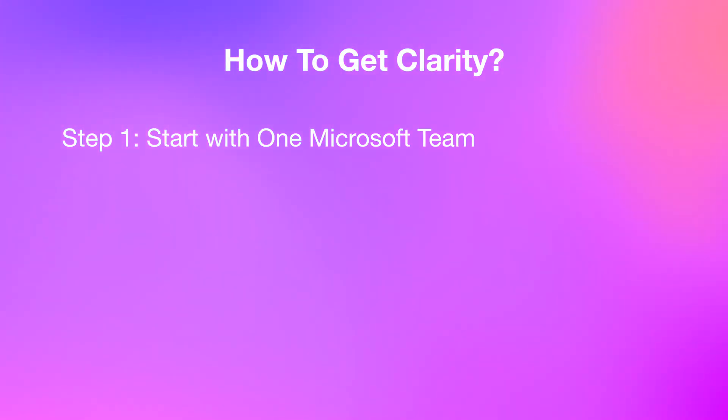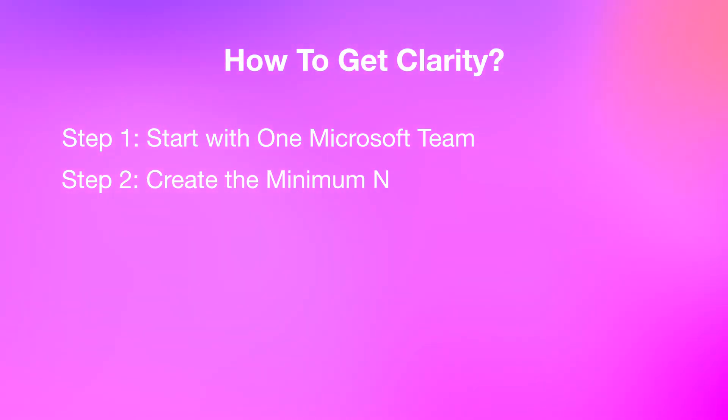So how can you achieve this clarity in your own organization quickly, easily, and without advanced technical skills? Here's the simple, proven framework we use to get results fast. Step one: begin with just one Microsoft Team for your entire organization. This automatically creates a clear SharePoint site behind the scenes. Only create additional teams if there's a genuine privacy need, such as finance or HR. Step two: set up as few channels as possible. Aim for around five to ten per channel. Too many channels create confusion about where to find things. If there's ever uncertainty about where something belongs, you've already made it too complicated. Start small and add more only if you truly need them.